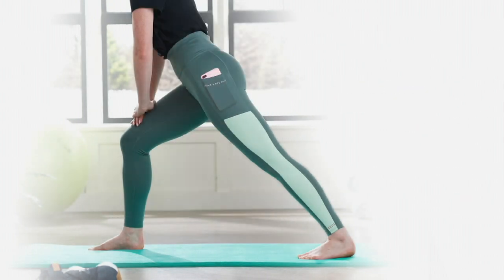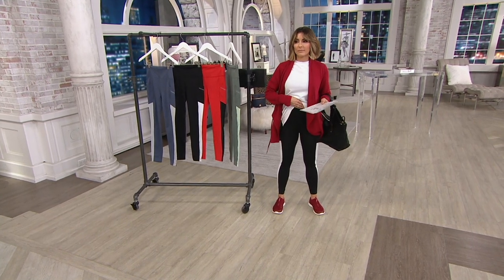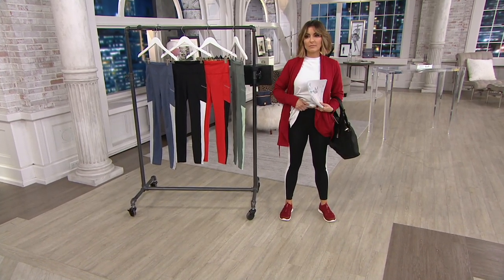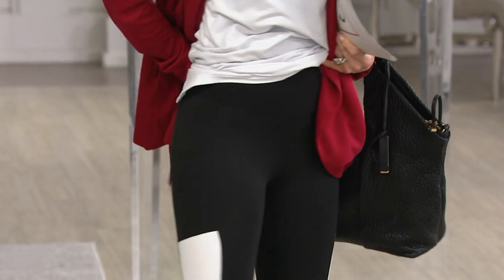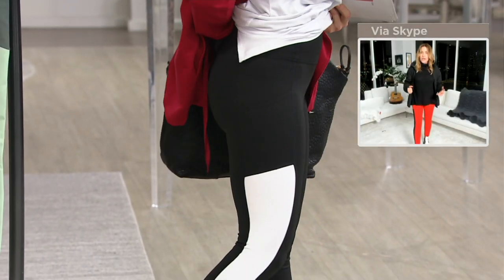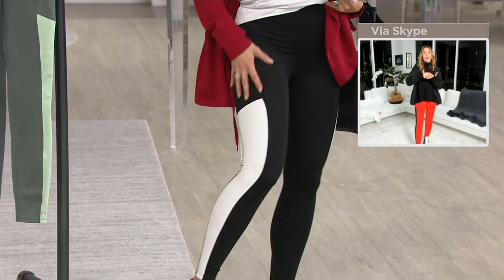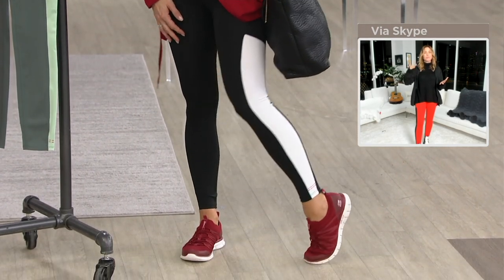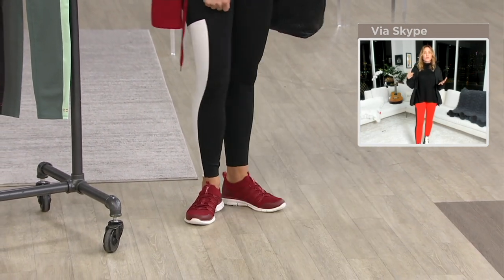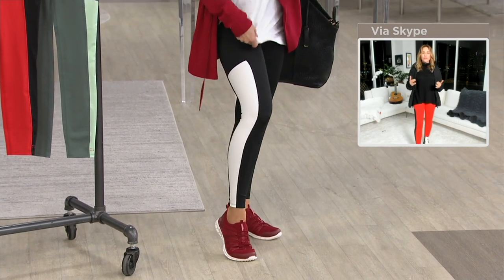We upgraded our last legging, which did amazing. We took out the ruching and added a flat front, but it's very high-waisted — way over your belly button, so it's holding it all in. It really shapes you gorgeously and motivates you to work out to get those endorphins released. I work out with the top leggings in the industry that are over a hundred dollars, and these have everything plus — and they're very stylish.